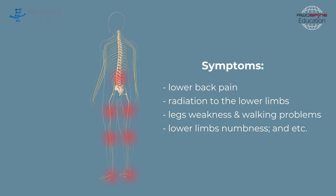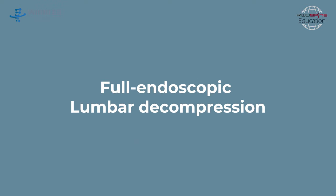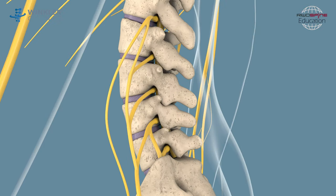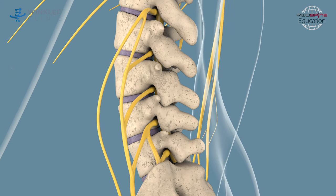Taking into account age and other health conditions, a minimally invasive, full endoscopic lumbar decompression may be recommended. This is the least invasive spine procedure to perform decompression of nerves through a small skin incision and little trauma.